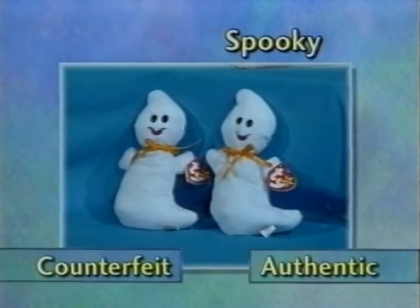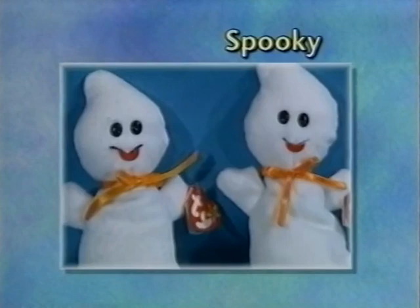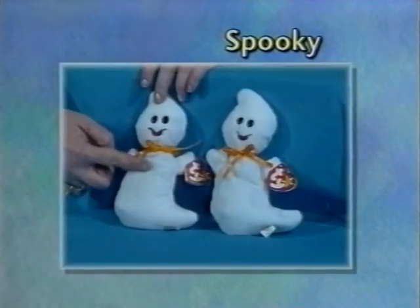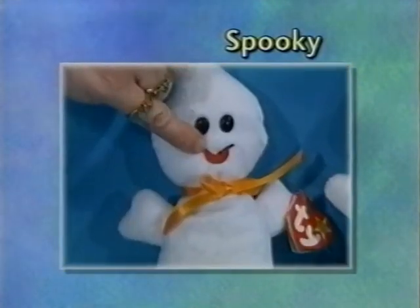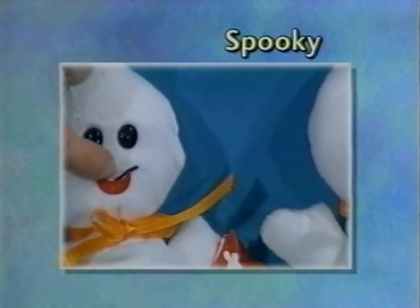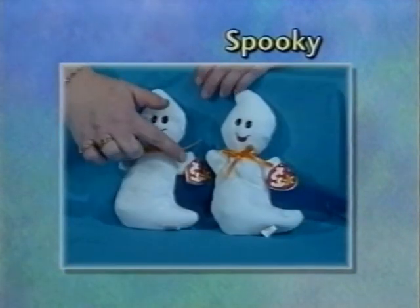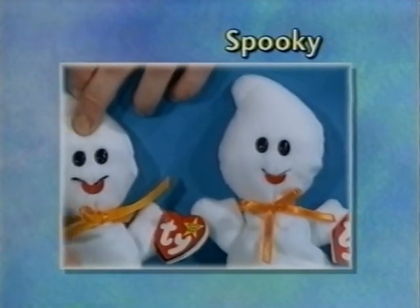This is Spooky. He has the ribbon problem — it's too wide, a brighter color, and not a double-sided satin. The fabric is the same bad fabric. The felt mouth is a different, darker color felt. The thread on the mouth is a double thickness — a lot wider thread. Additionally, he has the bad swing tag and the extra-wide tush tag.